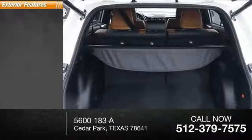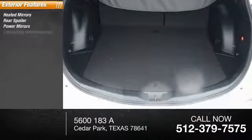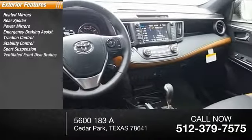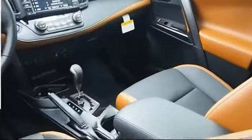Here are some of this vehicle's great options: heated mirrors, rear spoiler, power mirrors, emergency braking assist, traction control, stability control, sports suspension, ventilated front disc brakes, daytime running lights, hill start assist.